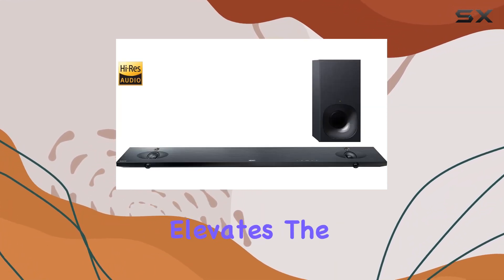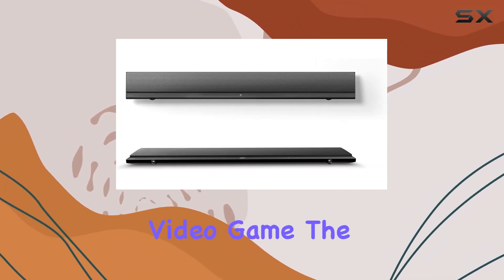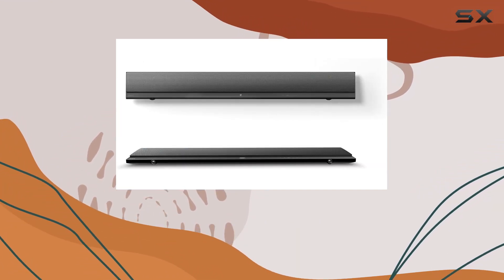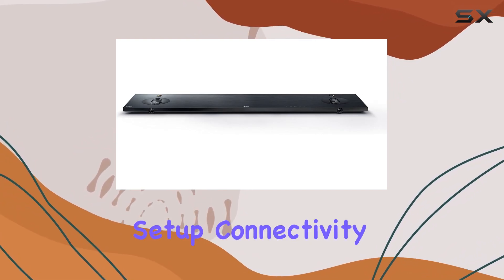adding a layer of clarity that elevates the sonic details in every movie, playlist, and video game. The design is not just powerful but also stylish, making it a visually appealing addition to your entertainment setup.